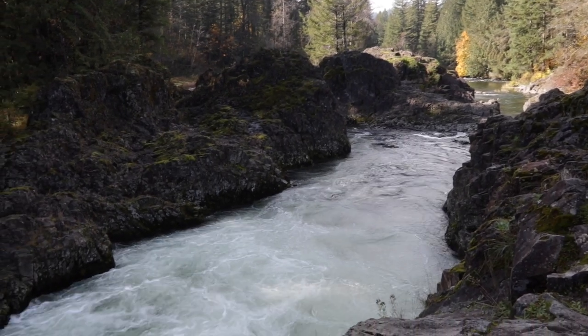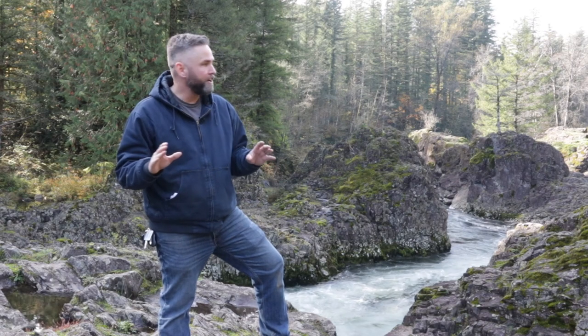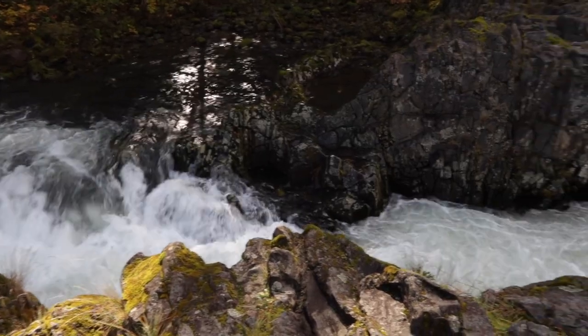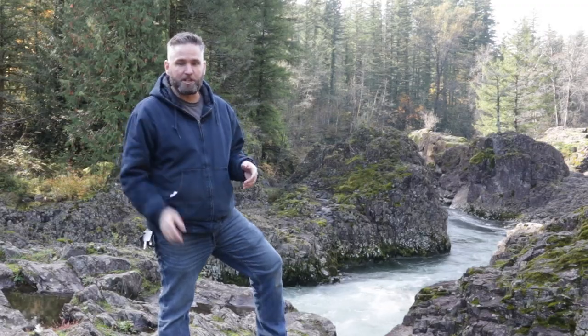This area is just absolutely breathtaking. There's so much to see, so much to experience — tons of little nooks and crannies to dig into. I love it. I could spend all day out here, and I think I'm gonna. I'll see you next time.